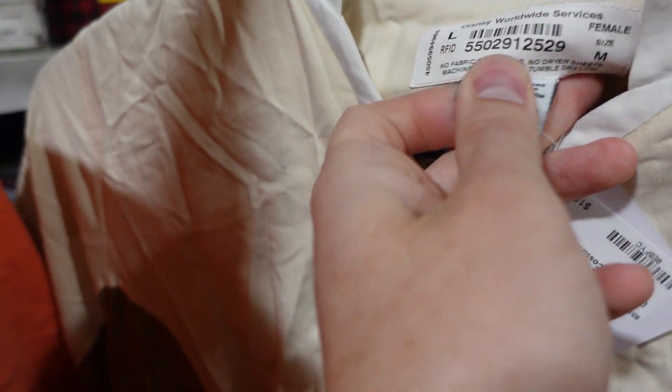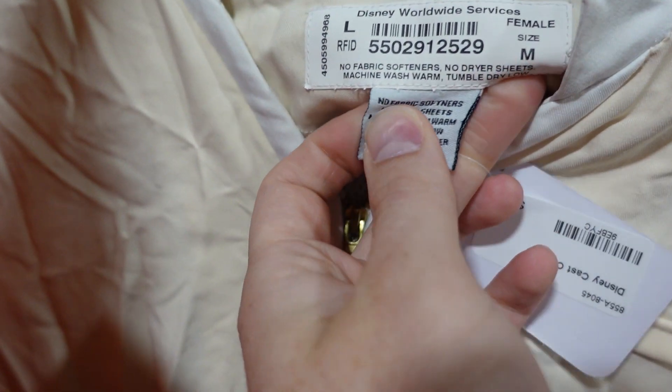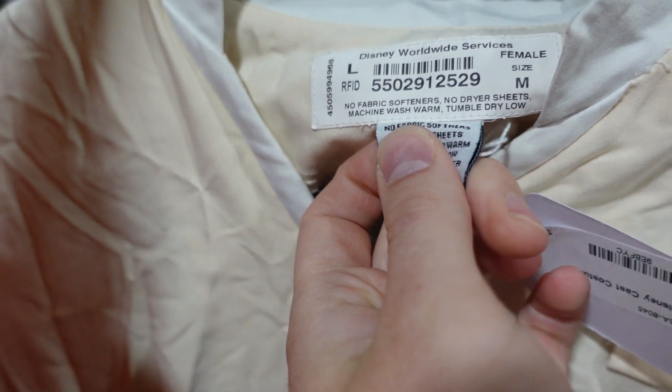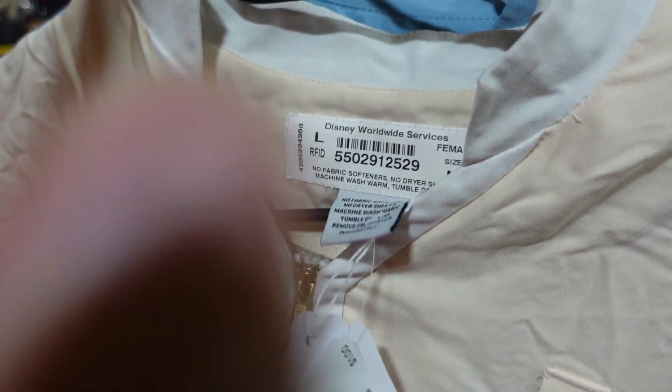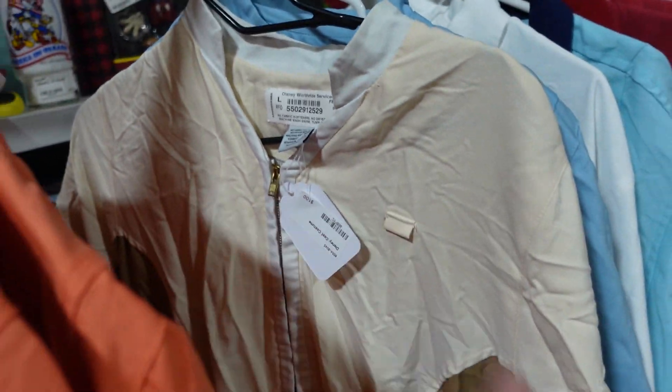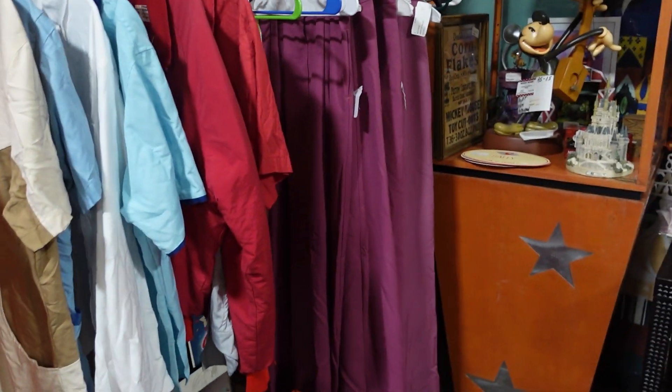It just tells you all sorts of stuff. No fabric softener. No dryer sheets. Machine wash warm. Tumble dry low. I wish my current clothes had that type of plain English — exactly what I need to do. No symbols or anything.